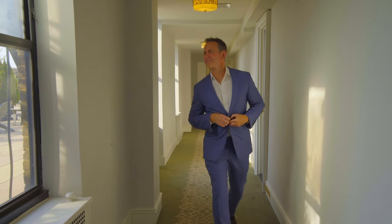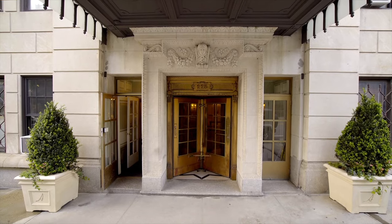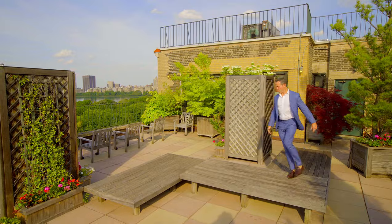There are certain buildings in New York that I've been selling in for years and I never stopped being surprised. Right here at 225 Central Park West, the Alden doesn't get any better than that.